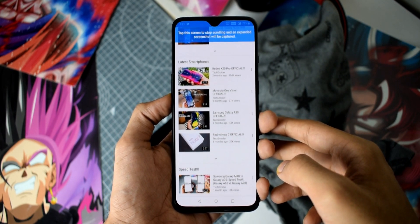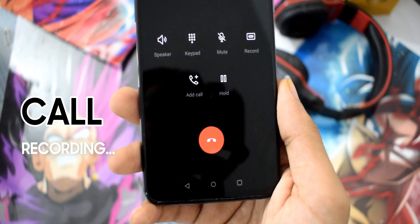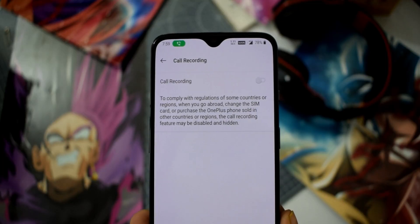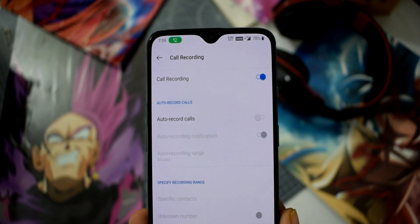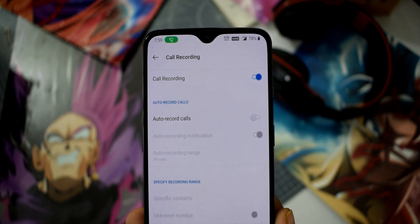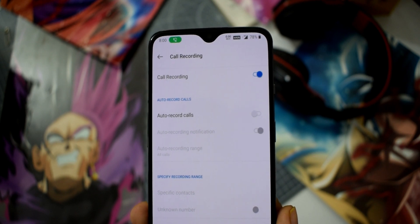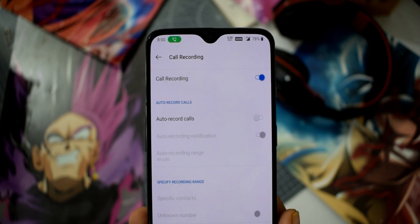Finally, you will see a call recording option with Android R. This was initially planned for Android Q, but things went in a different direction, and due to some security and privacy implications, Google skipped it with Q. The good news is they are ready to include it with Android R, so the 11.0 is coming next year.